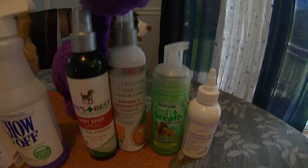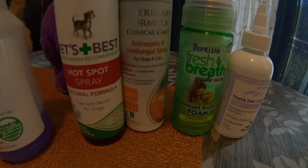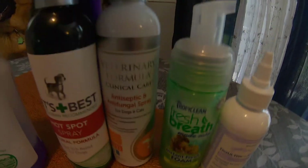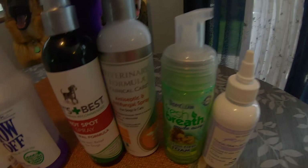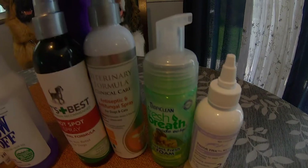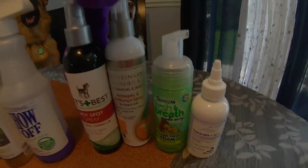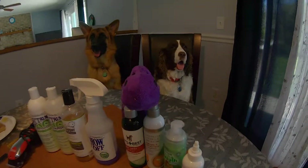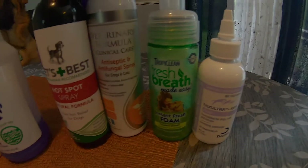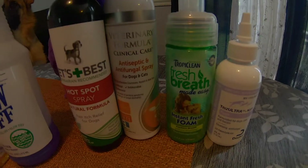The next thing here is for their teeth. This is an instant foam teeth spray which basically gives them fresh breath. But you also do need to brush their teeth. Believe it or not, just like we use a toothbrush and toothpaste, they have their own toothpaste and toothbrush too. It's important to brush their teeth every day so that they have nice shiny teeth. If they swallow the toothpaste, that's okay too because it's not harmful for them.